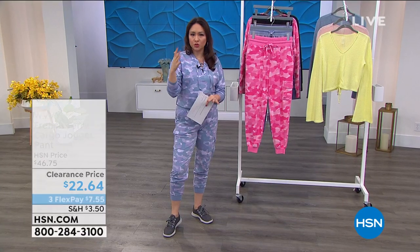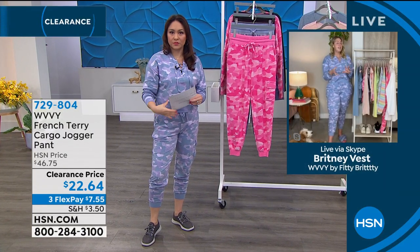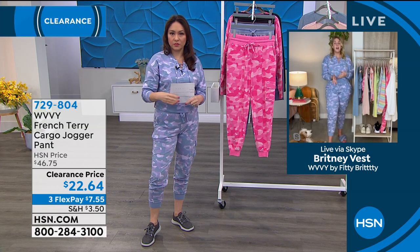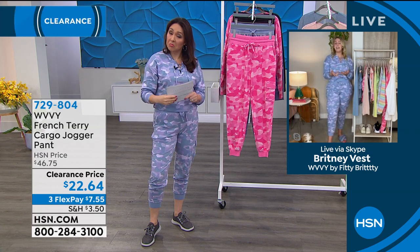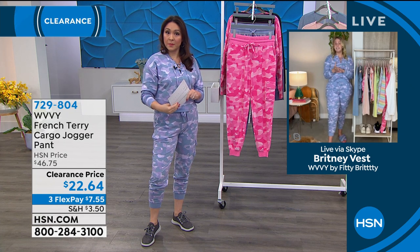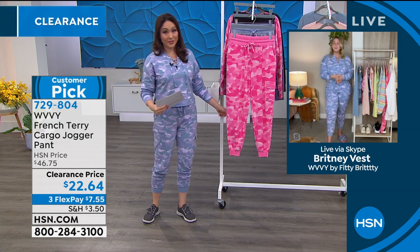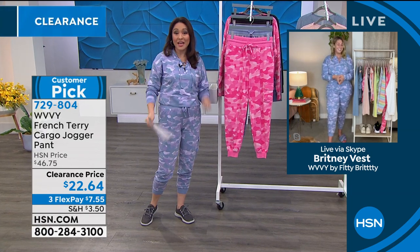For the sports bras specifically, Brittany says you may want to size down because she personally likes a very snug fit for sports bras. But if you don't like a snug fit, go with your true size.